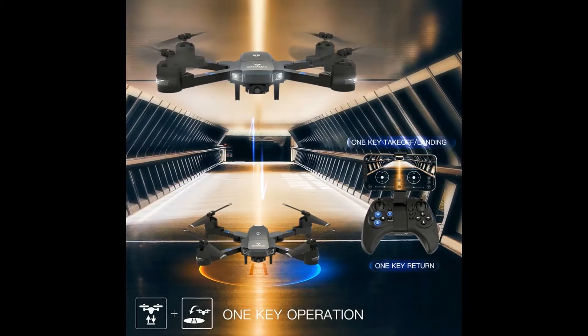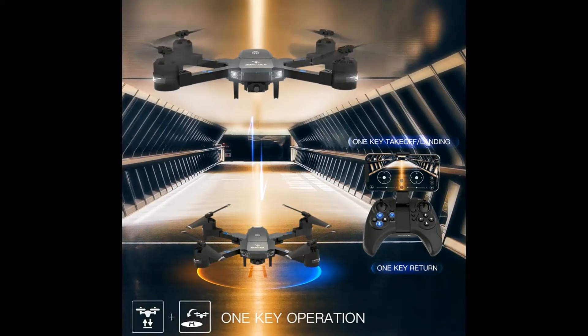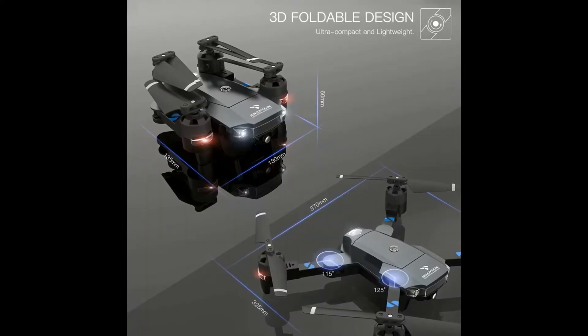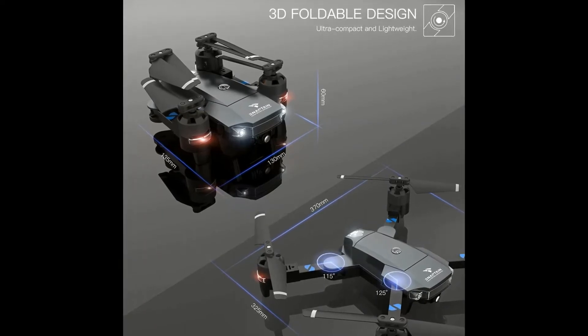Foldable FPV Wi-Fi Drone Camera. There are 5 types of this product. Foldable and flexible blades make the drone small and portable, let you travel light and enjoy the flight fun.